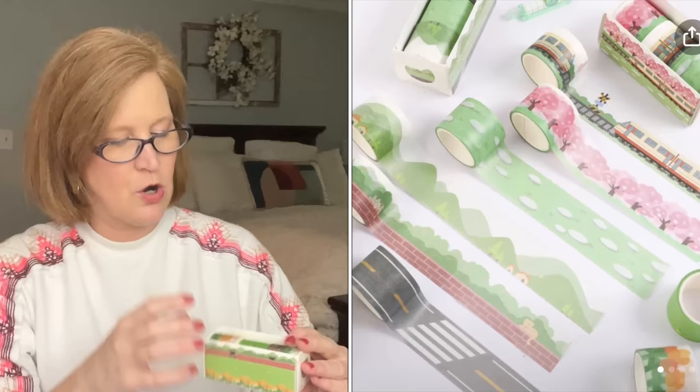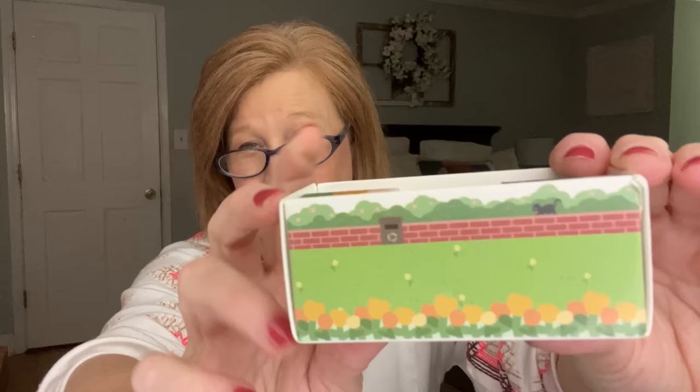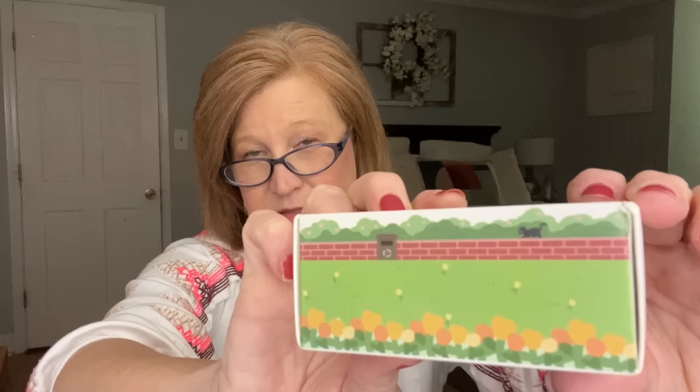I got a set of washi tape, but hear me — I am a cautionary tale. The picture showed cherry blossoms, but there were three different sets and I accidentally ordered the wrong one. This is not Temu's fault, it's my fault. I got three rolls — a brick wall with trees, grass, and flowers — and it's still gorgeous, but I'm going back to order the cherry blossom one. Just make sure when you put something in your cart that there aren't other color options you might accidentally pick.